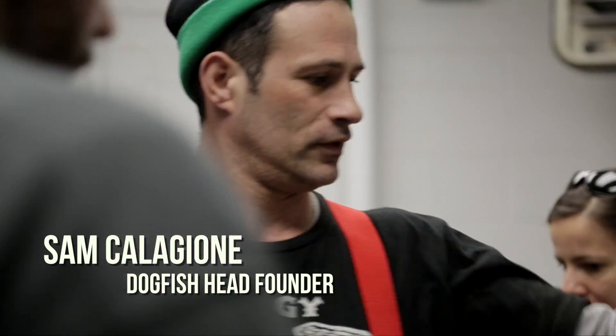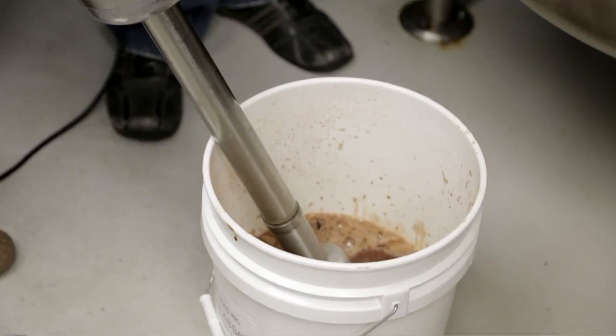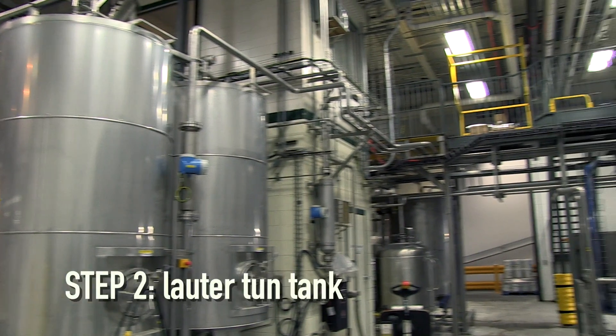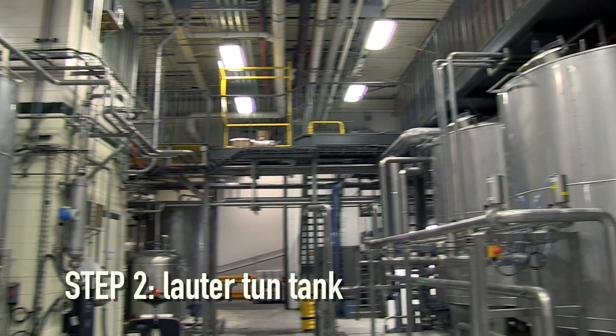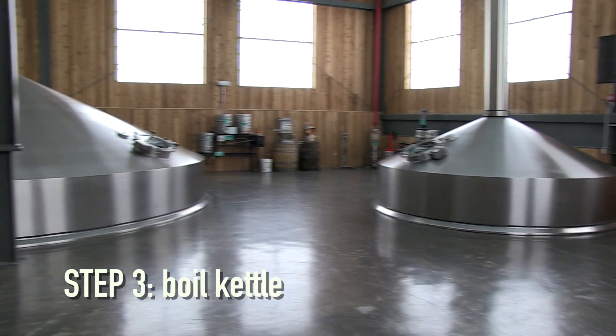At Dogfish Head, a batch of beer from grain to glass moves from our grain silo for our bulk barley, and then we transfer it into a tank called the Lauter tun, and then you transfer out the sweet liquid from that into the boil kettle.